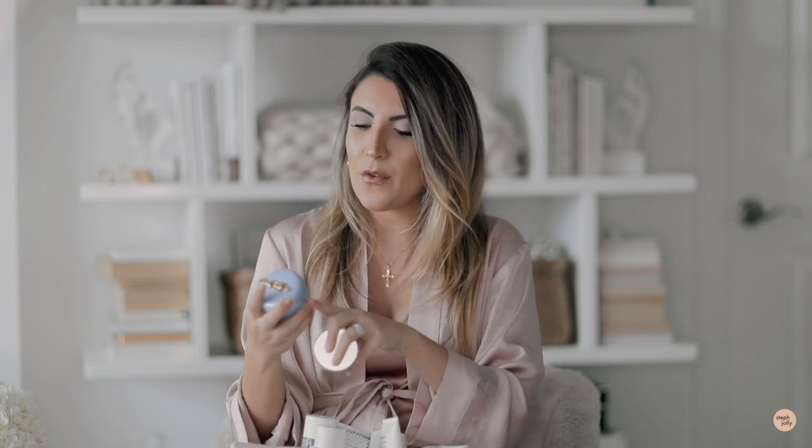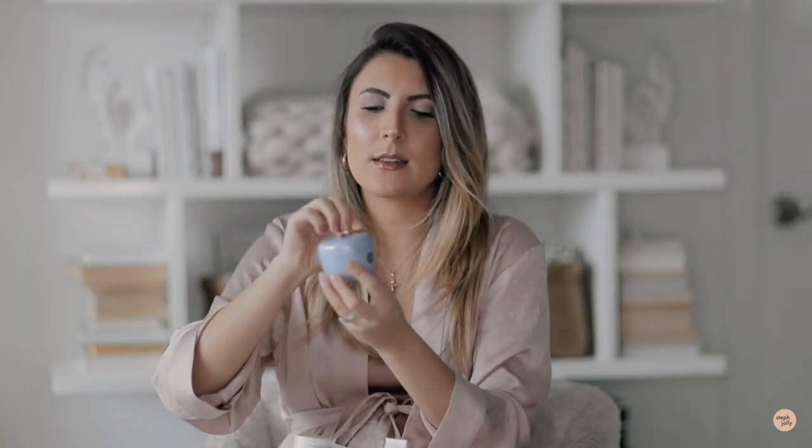In terms of moisturizers, the first one I absolutely love is the Tatcha Dewy Skin Cream. I love their water cream in the summertime and this is my winter moisturizer from them. It's so nourishing, super hydrating, and replenishing. Their packaging is just so beautiful — it even comes with a little gold spoon so you can scoop out your product. It's a really nice clean moisturizer that really hydrates. I have a little bit of combo skin, but especially in winter, it's been a really nice nourishing moisturizer.